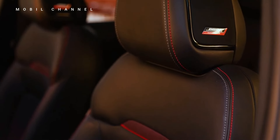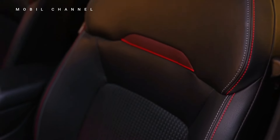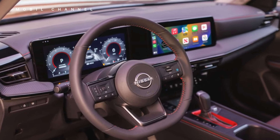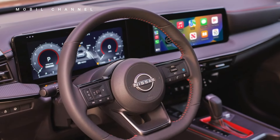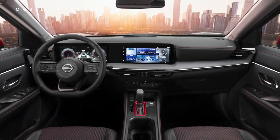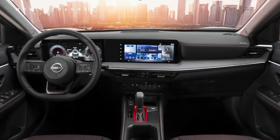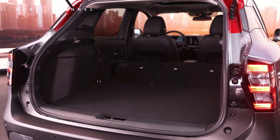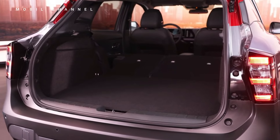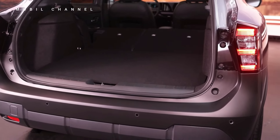Step inside the cabin and you'll discover a spacious and well-appointed interior that's designed to accommodate both passengers and cargo with ease. The Kicks offers generous seating for up to five occupants, along with ample legroom and headroom for a comfortable ride. With versatile seating configurations and a flexible cargo area, the Kicks provides plenty of room for groceries, luggage, or gear, making it perfect for weekend getaways or daily errands.